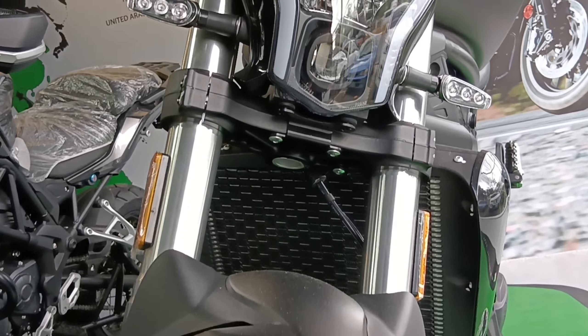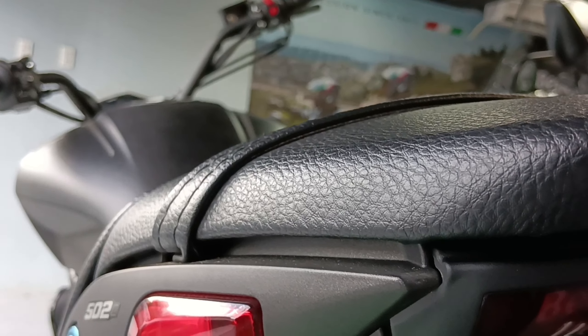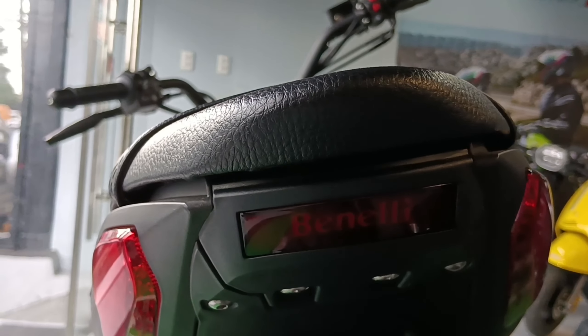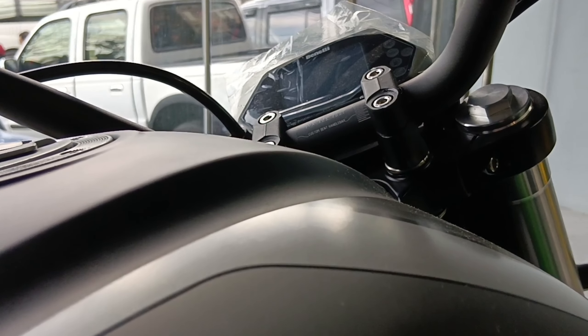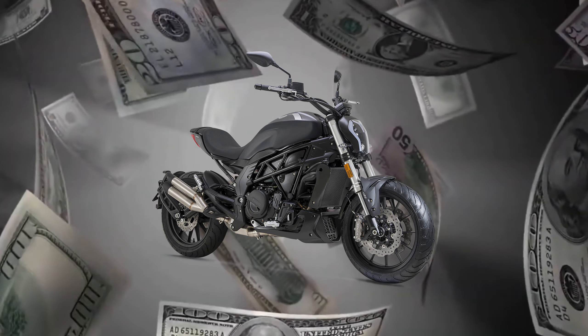You could take home this Italian-inspired cruiser bike for only 369,000 pesos. Yes, you heard it right — 369,000 pesos for a 500cc highway-legal motorcycle plus all those features that were mentioned. No doubt, this is a great value for money.